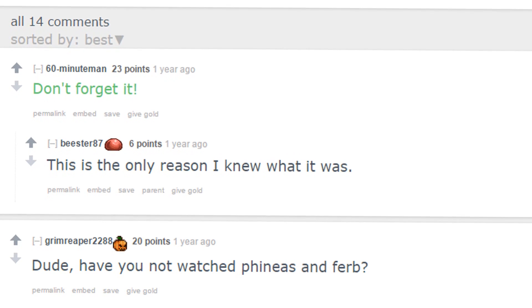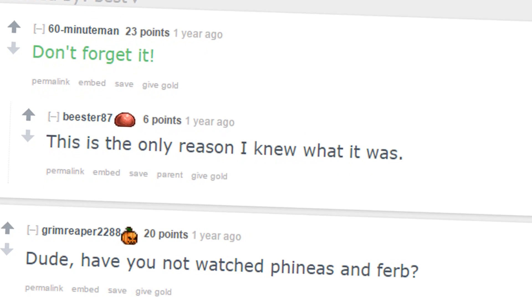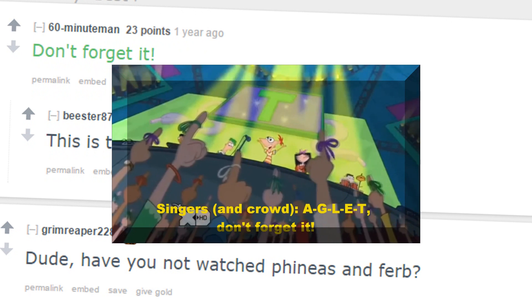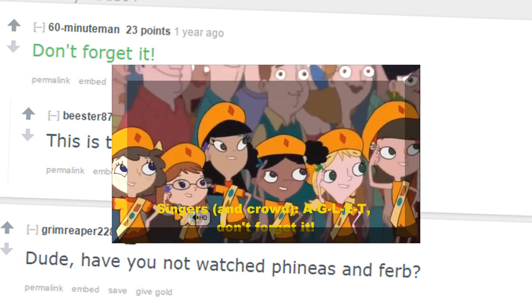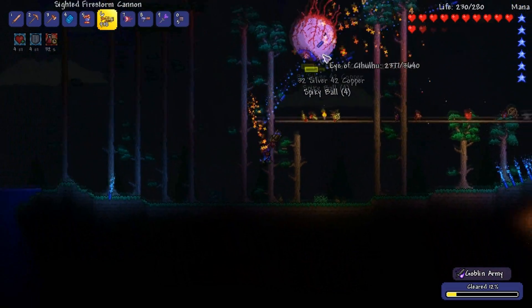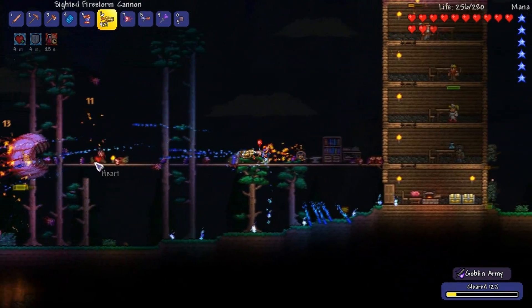I love the comments like, have you not watched Phineas and Ferb? I haven't watched Phineas and Ferb — god damn, or I'd have known this one. A-G-L-E-T, don't forget it. So you guys probably knew that one, but wow. I was honestly kind of mind blown when I saw that, so that's kind of cool.